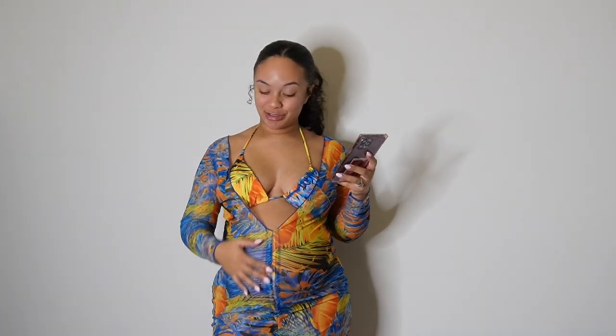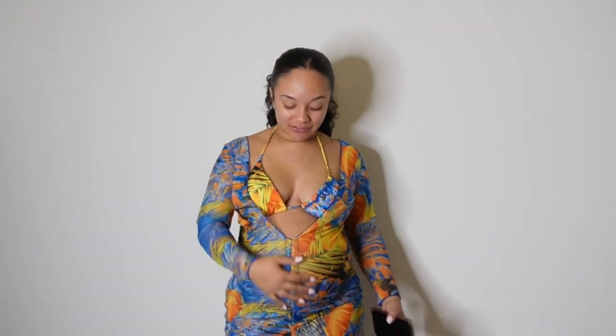Now we are on to the bikinis. This is the Tropical Print Halter Triangle Bikini Swimsuit with Drawstring Cover-Up. Definitely very flattering. I absolutely love these colors — never knew I loved this color range on me until I got this. It definitely pops on my skin. And I know you guys are probably like, girl, summer is almost over. But in Cali, we could be swimming in December, so stock up on the swimsuits if you live in Cali.